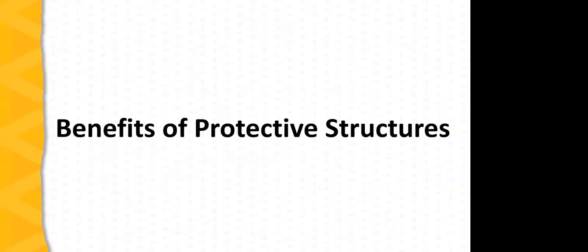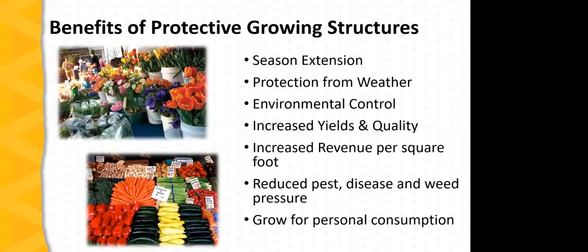Now the benefits of protective structures. Curtis did a nice job highlighting why he grows under protection. You can sum up the benefits as: season extension, protection, environmental control, improved yields and quality, developing profit centers and increasing revenue, reducing pest, disease, and weed problems, and growing for personal consumption. Note that protective structures are not pest-free environments — these issues still need to be managed. But there are management tools unique to protective growing structures that are at your disposal.